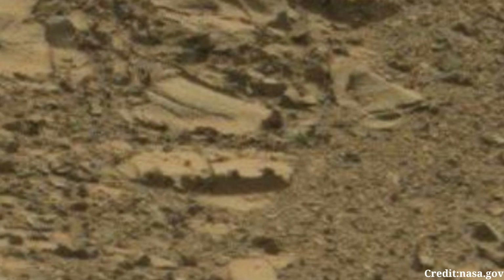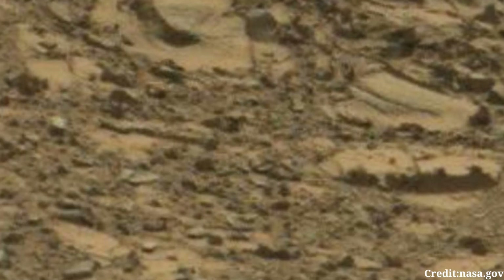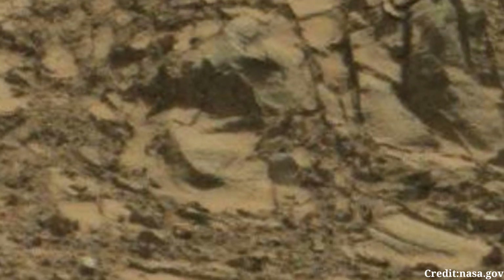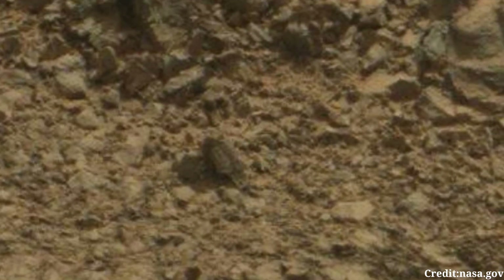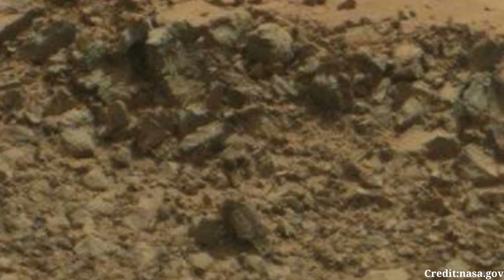In this particular image, the rocky terrain of Mars stretches out before the rover, revealing a landscape shaped by eons of geological processes. The Martian soil, tinged with hues of red and ochre, reflects the planet's iron-rich composition, a characteristic feature observed in many Martian landscapes. Boulders and rock formations dot the landscape, offering clues to the geological history of this region.